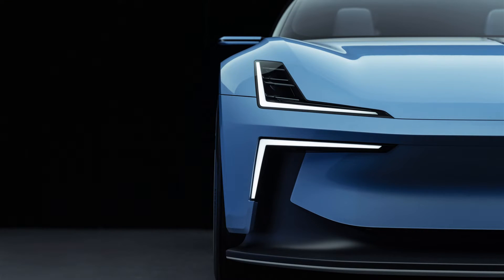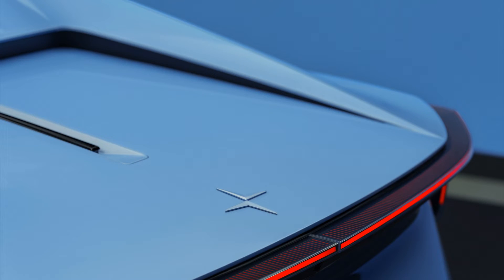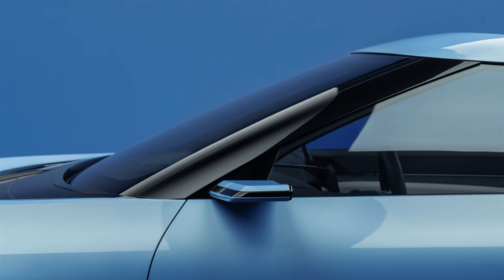Targeted performance: although Polestar isn't quite ready to reveal all of the technical specs of the upcoming 6 Roadster — those will come out closer to the actual launch — it has released a couple of scintillating performance targets to whet our appetite. The electric drop-top is expected to zip from 0 to 62 miles per hour in 3.2 seconds and reach a top speed of 155 miles per hour.